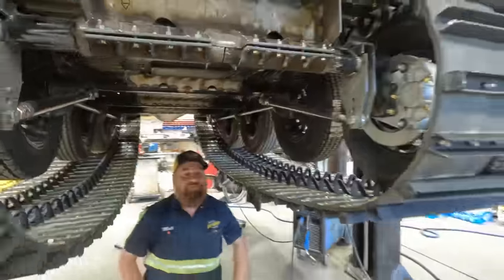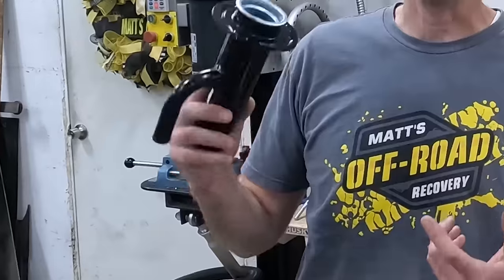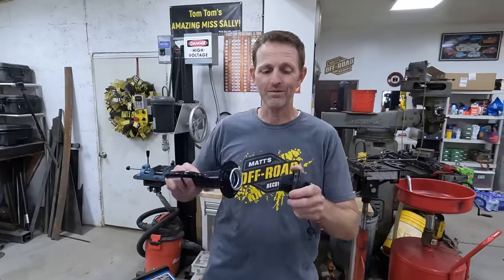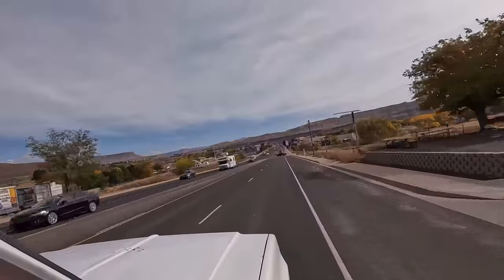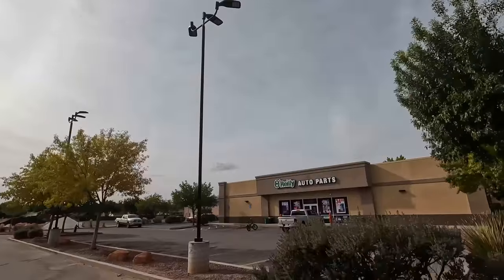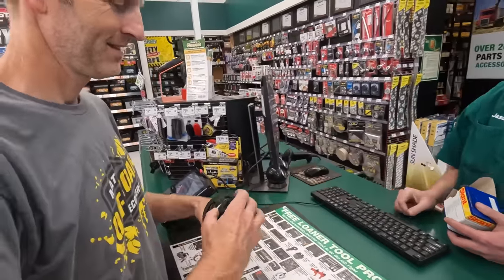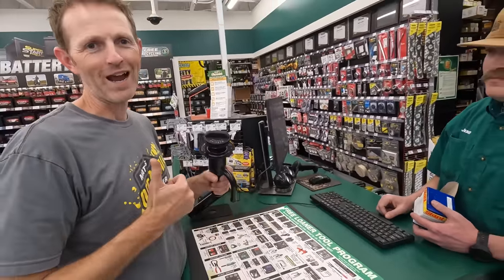I do a lot of the parts ordering for these project builds and sometimes it goes great and sometimes I just struggle. If you've ever ordered parts for a big project like this, you know that the devil is in the details. I ordered this filler neck for our gas tank — it was supposed to come with a gas cap to fit. It didn't fit. So I ordered another one that was supposed to fit and it didn't fit. I'm going to head over to the store right now. First try — back to the shop.